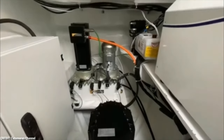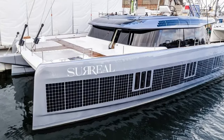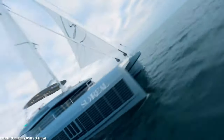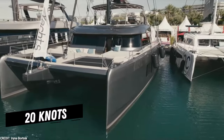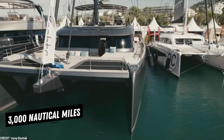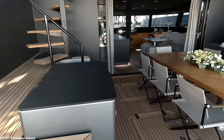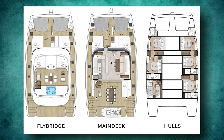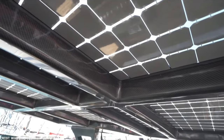In terms of performance, the Sunreef 60 Eco boasts impressive numbers. It features an overall length of 18.3 meters and a beam of 10.2 meters. With lightweight construction using advanced composite materials, the yacht offers enhanced speed and stability. The Sunreef 60 Eco is designed for both comfort and performance, with a maximum speed of around 20 knots and a range of approximately 3,000 nautical miles, allowing for extended cruising capabilities. The boat features a large salon with panoramic views, a fully functional kitchen, and opulent staterooms. The layout can be altered to fit the owner's requirements, with options for a master suite, guest cabins, and crew quarters.